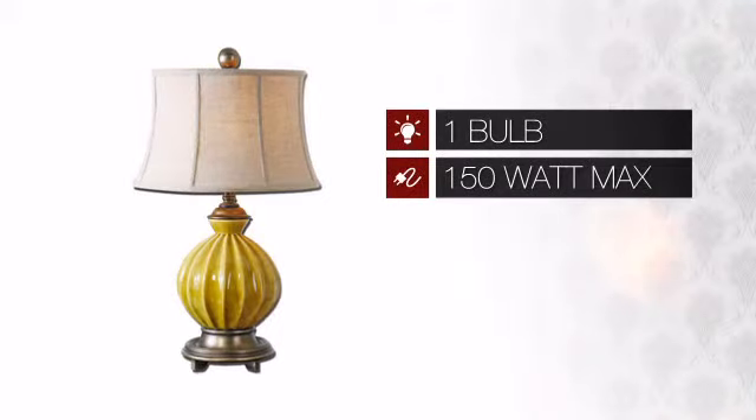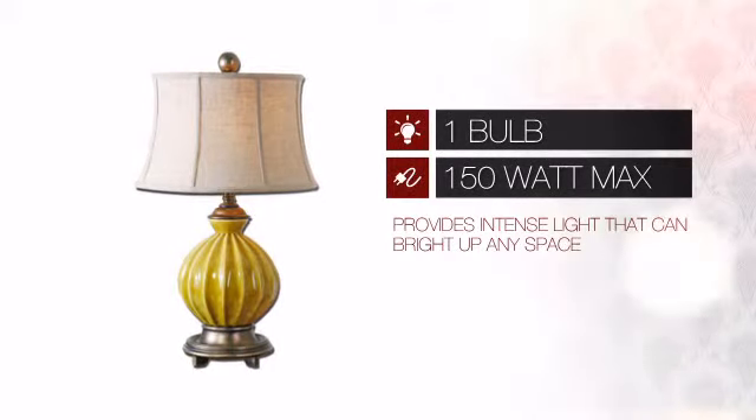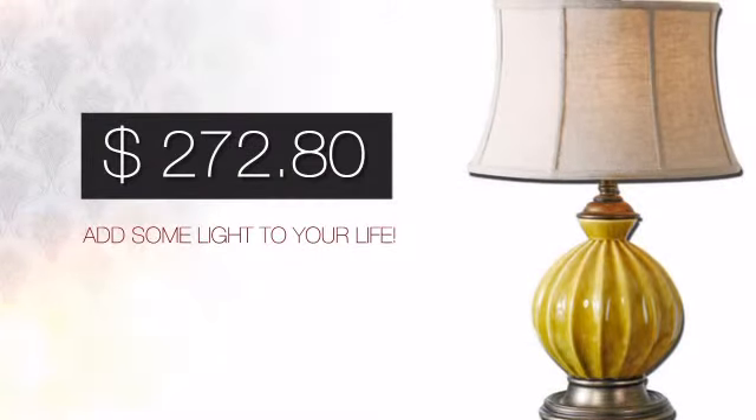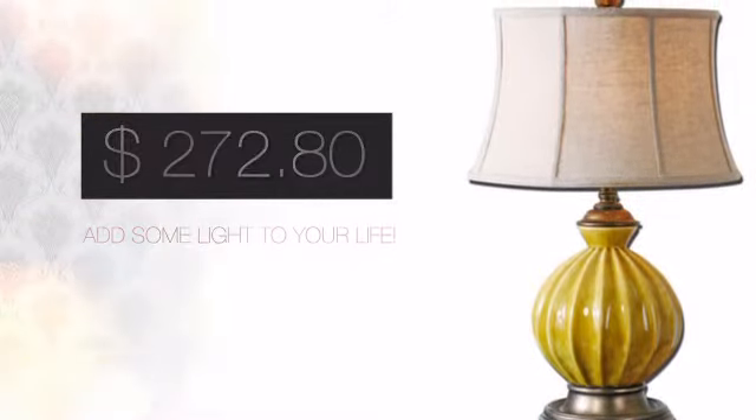Featuring one 150 watt bulb, it provides a powerful light that will easily brighten up any space. And with a special price to go with it, it's a great way to add some light to your life.